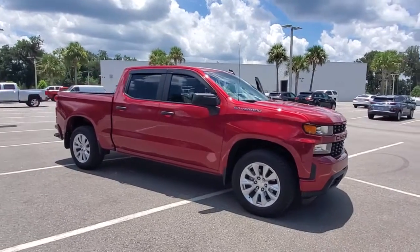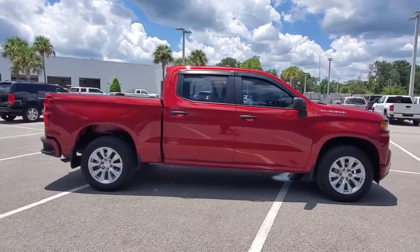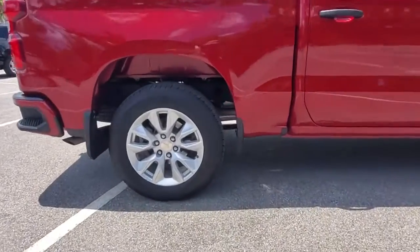You'll have love at first sight with the 2020 Chevrolet Silverado 1500. With less than 10,000 miles on the odometer, this vehicle provides excellent value.